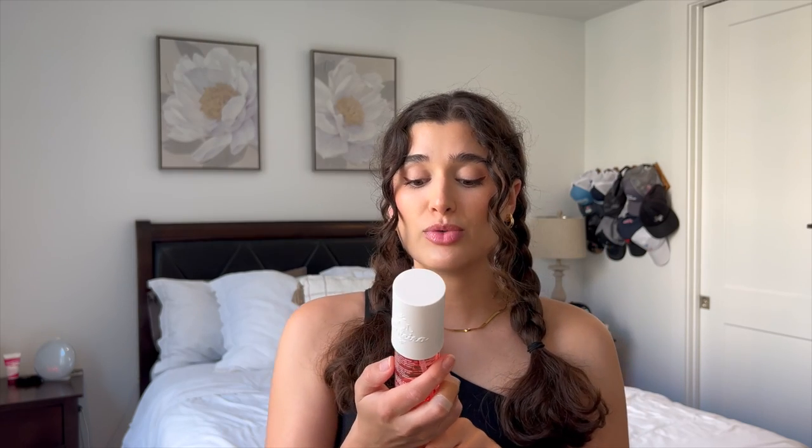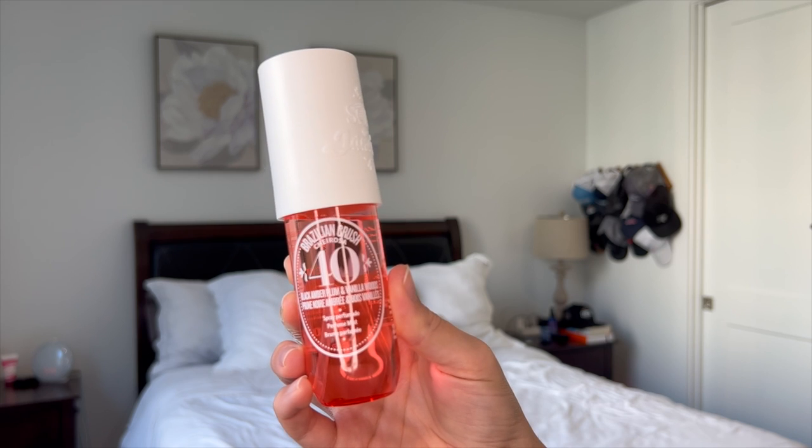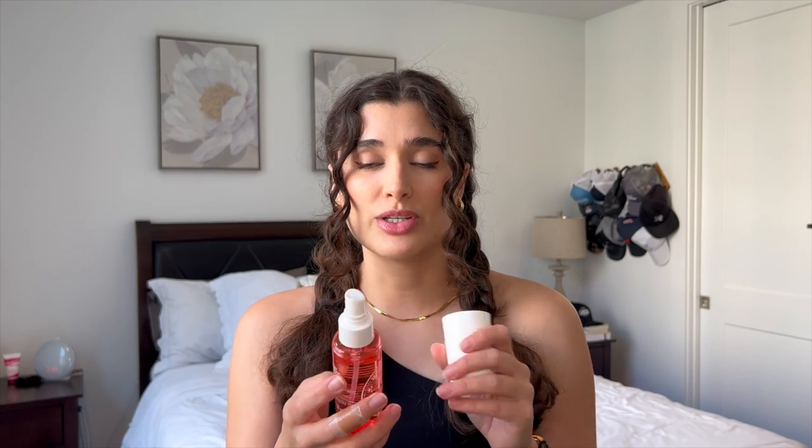Last we have number 40, Black Amber Plum and Vanilla Woods. The top notes are Black Amber Plum and Creme de Cassis, mid notes of Jasmine Blooms and Brazilian Orchid, and dry notes of Vanilla Woods and Warm Musk. For me, I thought this was going to be really plum-heavy, but actually it is a little bit more floral-heavy. I definitely smell the Jasmine Blooms and Brazilian Orchid first, and then on the dry down I get some plum and some musk. But this one does not last very well on me.